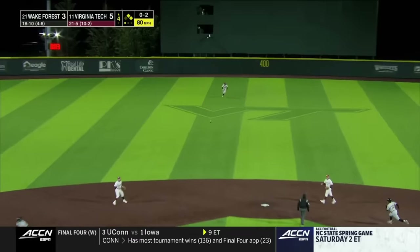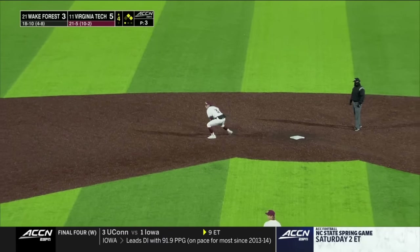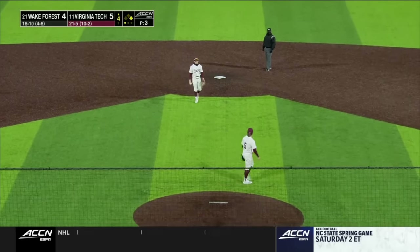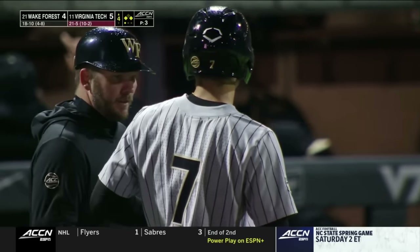That one's driven into center field, it's going to get down. They're sending the runner — he's going to stand up and score. The slide over at third base, also safe. So Cameron Gill scores, Cam Nelson will land on third. Wake Forest gets one back.